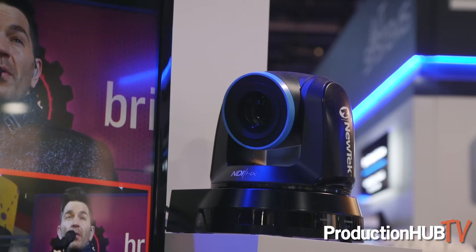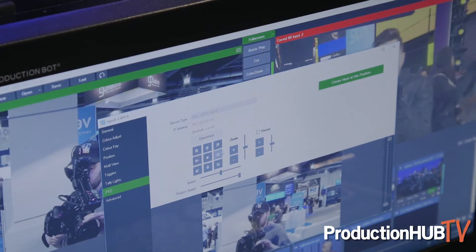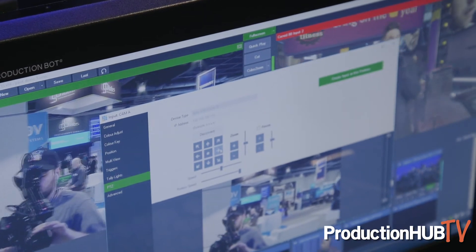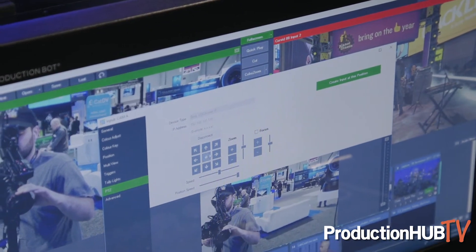vMix is one of the first to adopt NDI into their workflow, and what I have going on right now are two cameras powered over NDI, so I'm able to pull video and get full PTZ control all over one cable. It's really great for simplifying workflows, and for something like this when you're on the go all the time, the simpler the better.